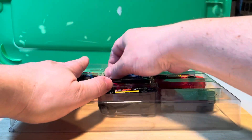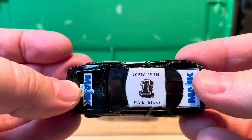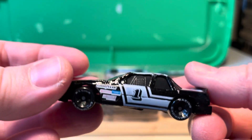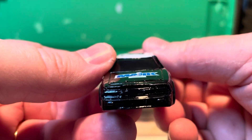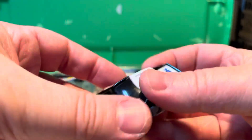Here we have a number 1 Rick Mast — believe it's a 1989 Racing Champions, and it's a Chevy, 1989.